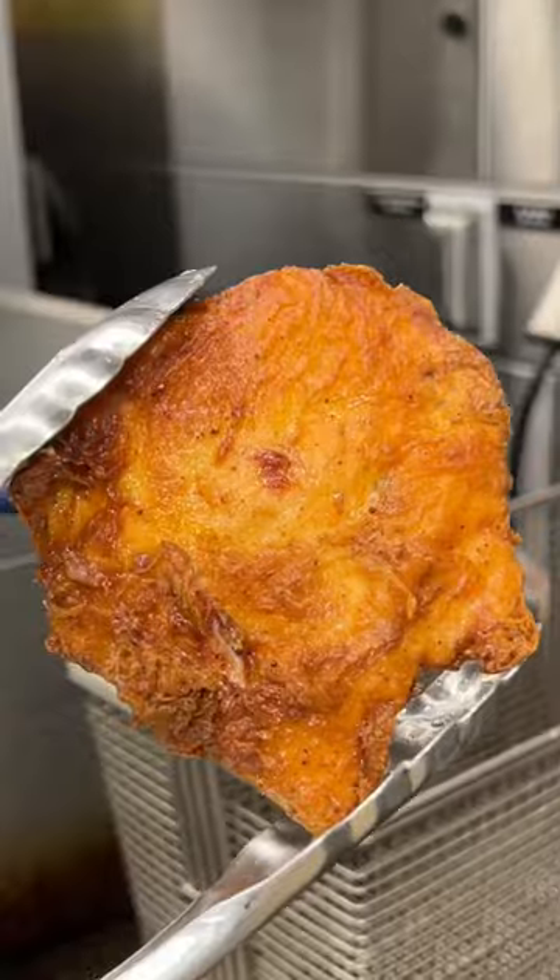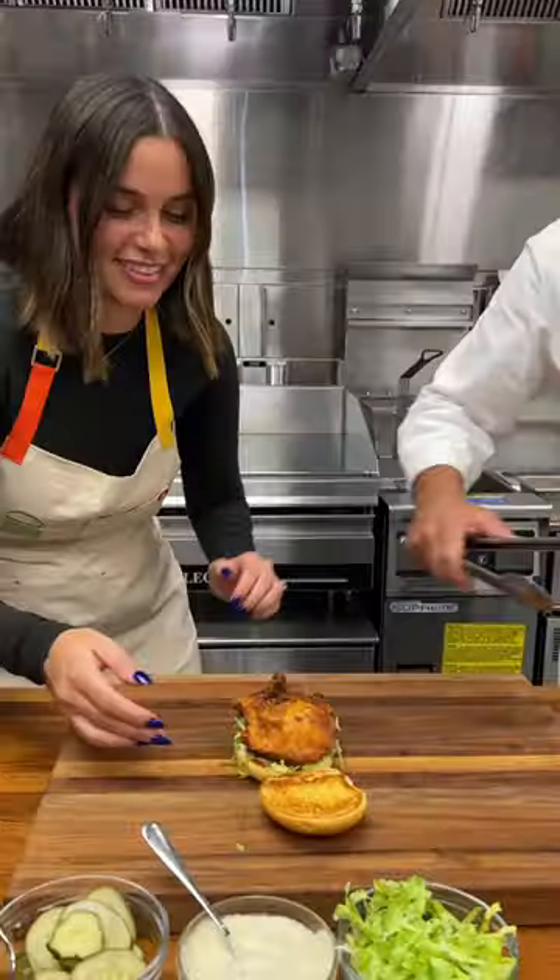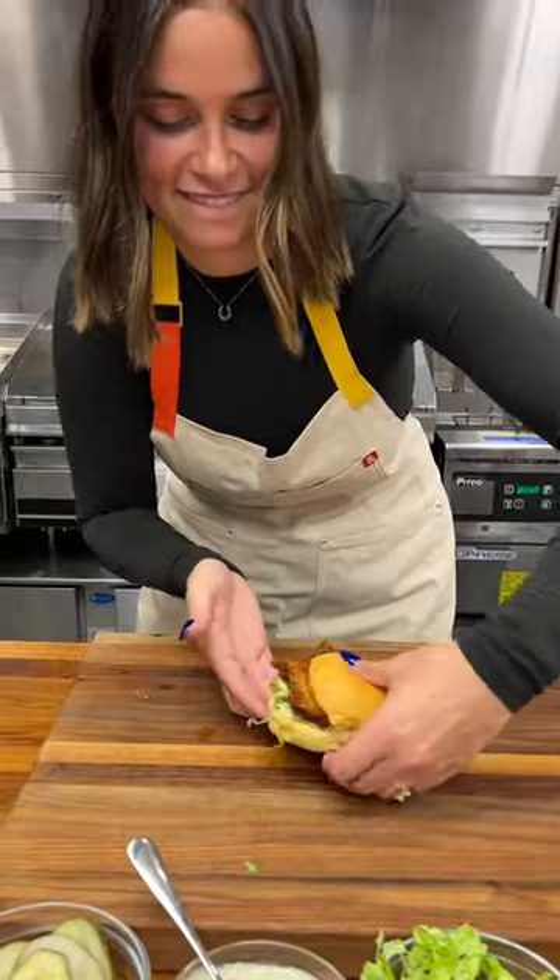It's perfectly crispy on the outside, hot when it comes out, and so tender and delicious on the inside. I'm seriously so obsessed with the Chicken Shack.